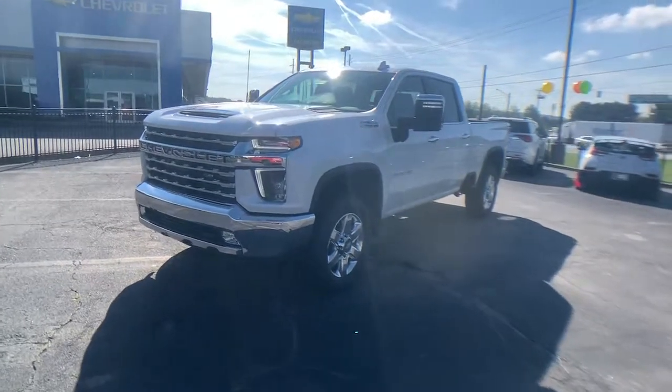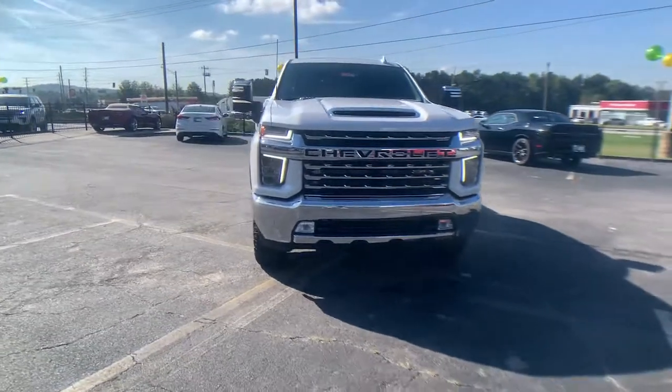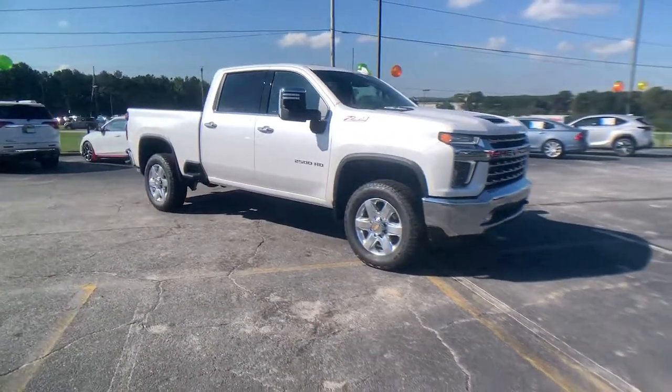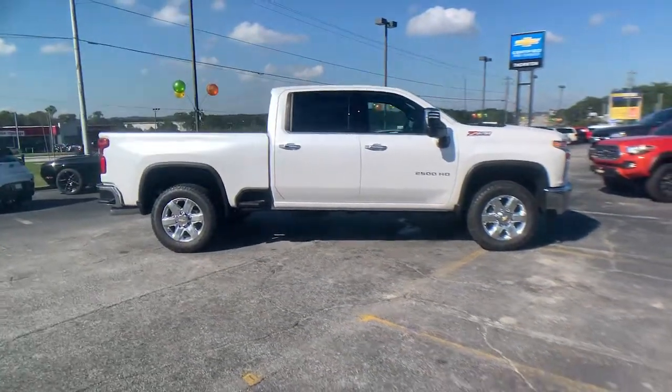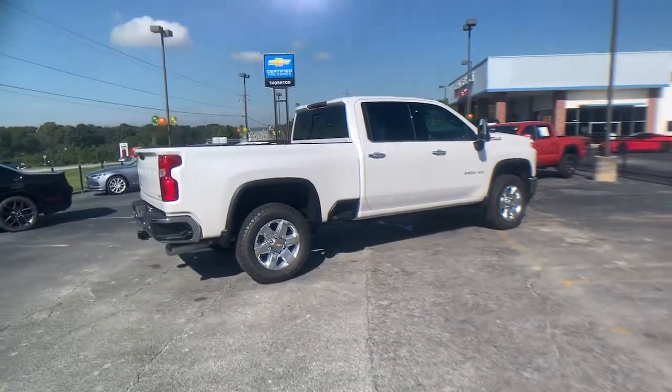Looking for your dream car? It could be the 2022 Chevrolet Silverado HD. Prepare to take your driving pleasure to new heights and enjoy the best of modern efficiency and style. You'll love the advanced safety features, quiet cabin, and responsive handling this vehicle has to offer.